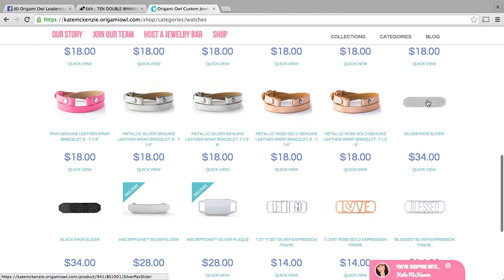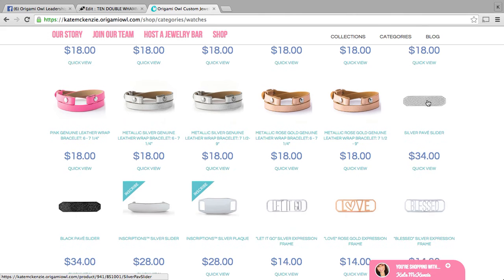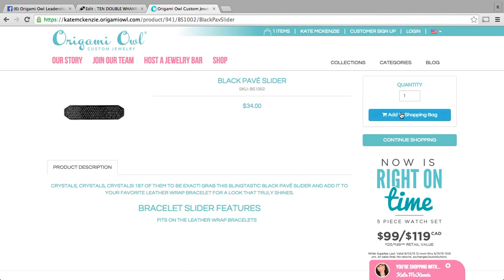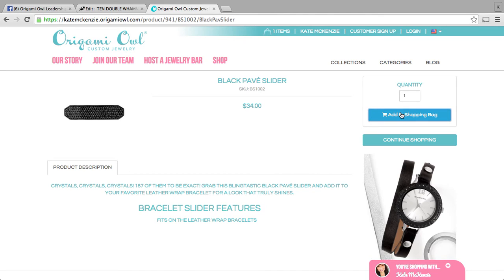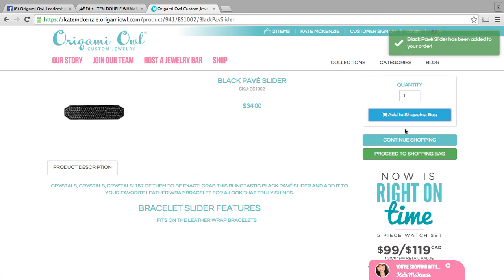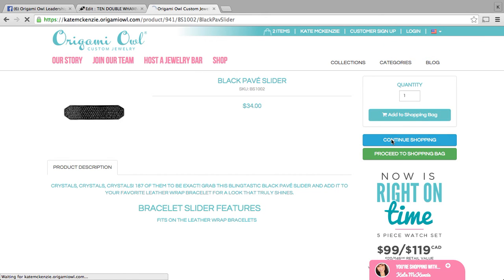They've also done an awesome job of showing you some of the accessories that you can add to that leather wrap. If you wanted to add our silver pave slider or the black pave slider, both of these have 180 crystals each and they add some really beautiful bling. You can go in and select that and add it to your cart. It will let you know when it's been added and then you can go back to continue shopping.